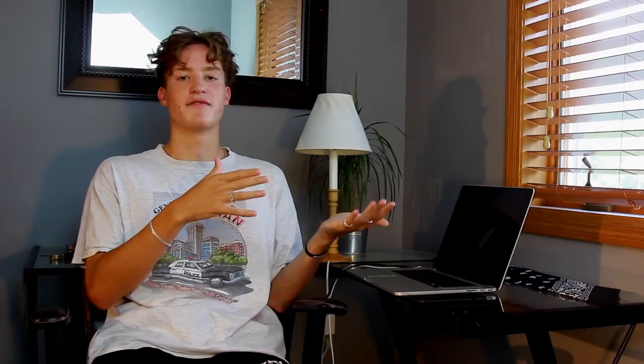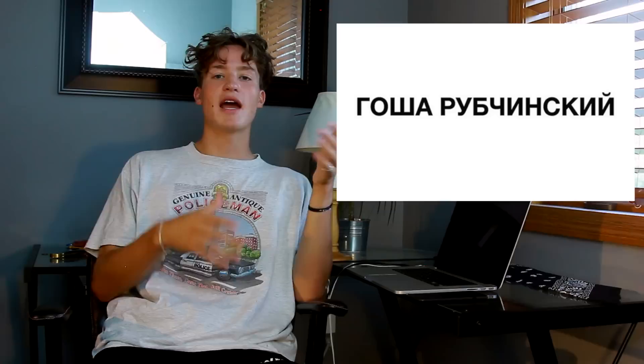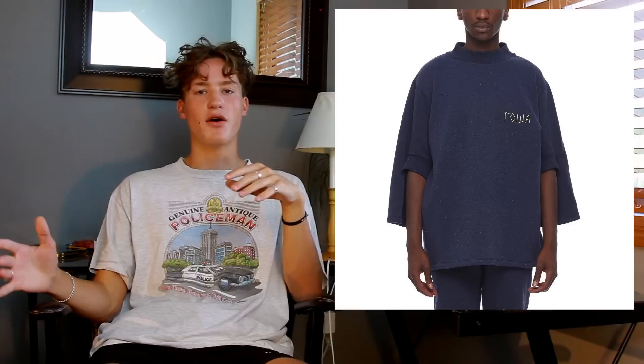I think what Gosha is trying to do with Rassvet is target the market that right now off-white retail, Vlone, and maybe a little bit of Anti Social Social Club is occupying. And if you look at Gosha's mainline brand — I know Rassvet is associated with Gosha, it's not supposed to be Gosha — but if you look at Gosha's mainline brand, it's a fashion label. There's different cuts, there's different fabrics, it's all cut and sewn, it's not that accessible.